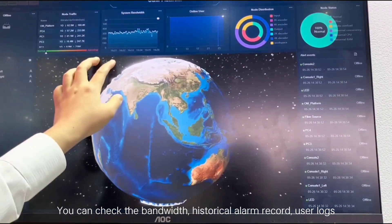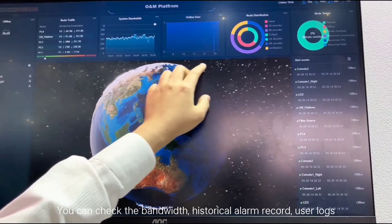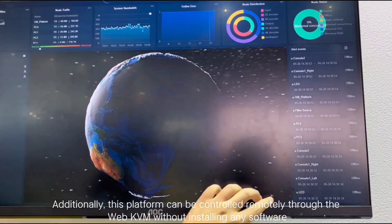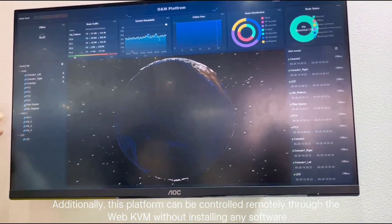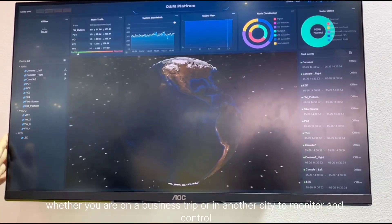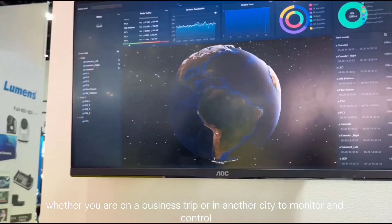You can check the bandwidth history along with recorded user logs. Additionally, this platform can be controlled remotely through the web KVM without installing any software, whether you are on a business trip or in another city, to monitor and control everything remotely.